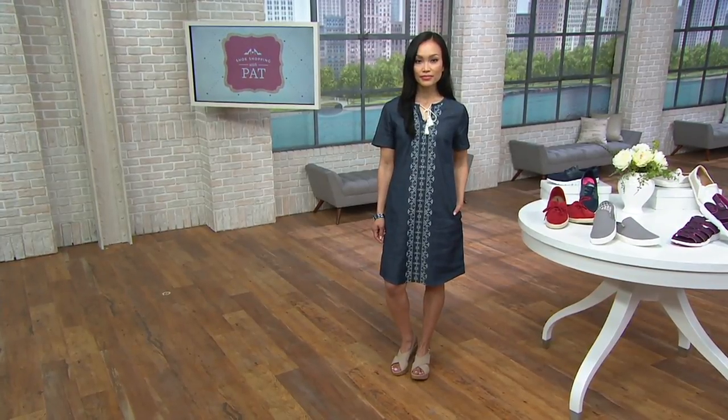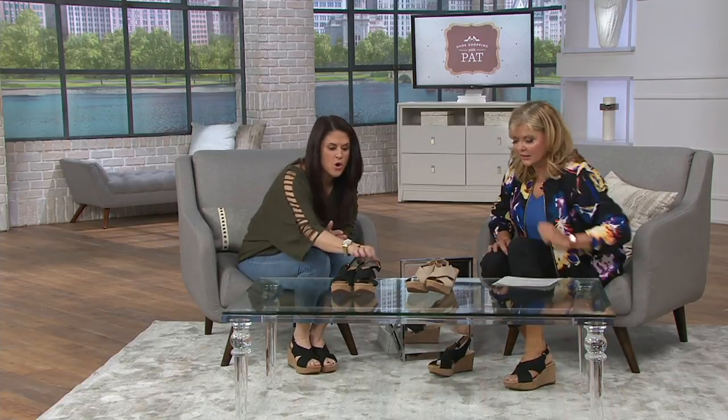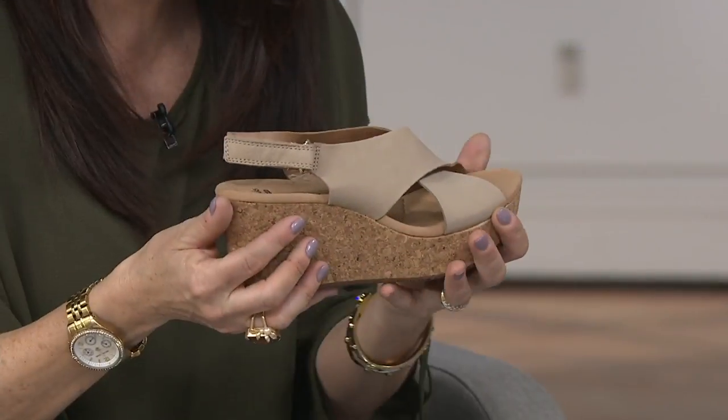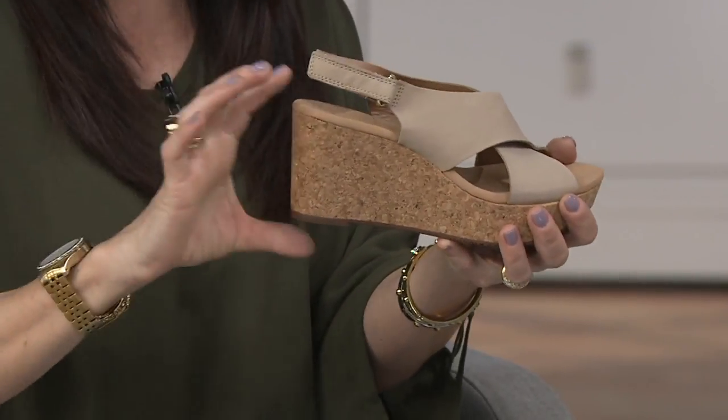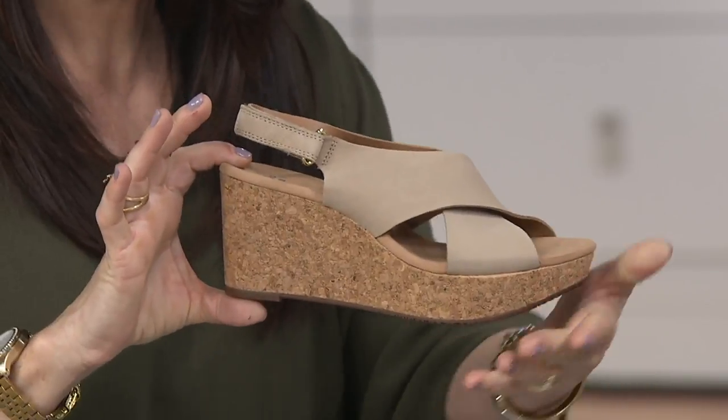This is similar to our Caslin, so that's like that footbed that you just melt into. It just fits the foot so nicely. And to be genuine cork-wrapped, it is so lightweight that you can't believe it. Maybe cork wedges you've had in the past are heavy and clunky — this is super lightweight and it's genuine cork. It's three inches here.